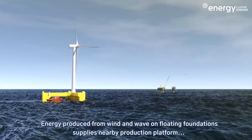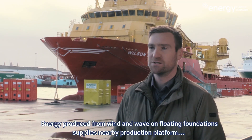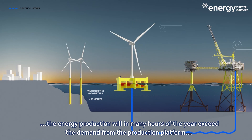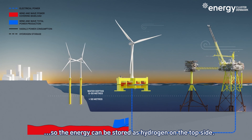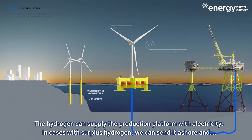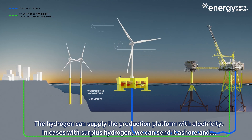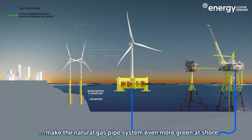Energy produced from wind and wave on the floating foundation supplies a nearby production platform. The energy production will in many hours of the year exceed the demand from the production platform, so the energy can be stored as hydrogen on the topside. The hydrogen can supply the production platform, and with surplus hydrogen we can send it ashore, making the natural gas pipe system even greener at shore.